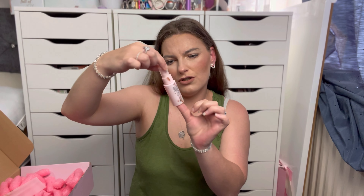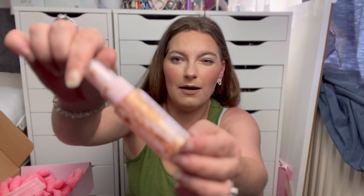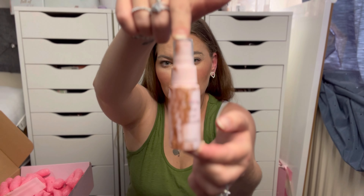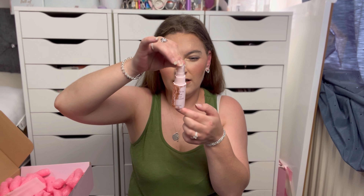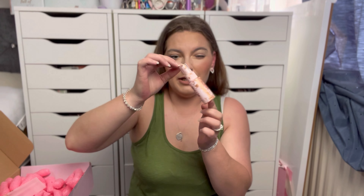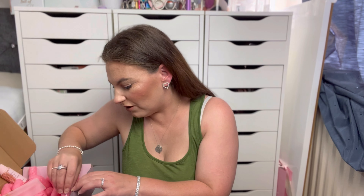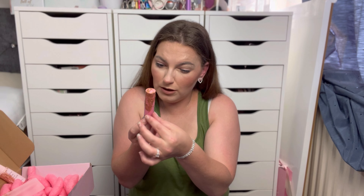We've then got a Creations brow soap activator. Again it's covered in highlighter, but you can see what the bottle is supposed to look like. It doesn't really tell you how to use it but essentially you just squeeze it on your brow soap to make it wet.